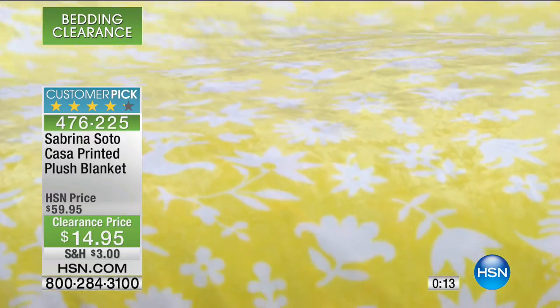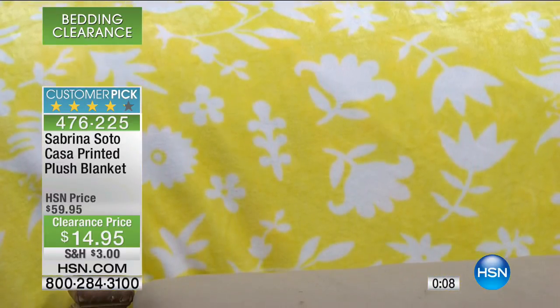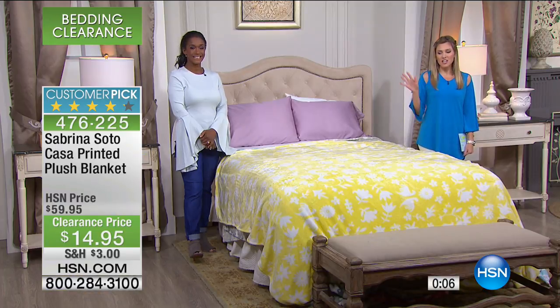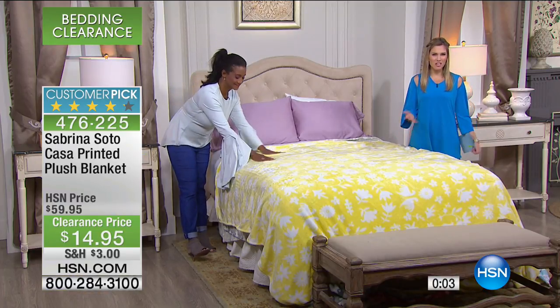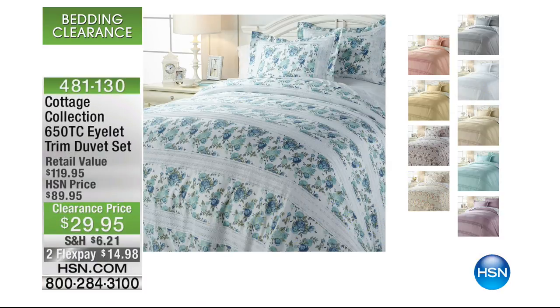So $14.95 — it's airy, it's plush, it's soft, really like a very fresh breath of fresh air. I want to give you a sneak peek of some things we're not going to air this morning. From Cottage Collection, this is our 650 thread count eyelet trim duvet set — a duvet set that comes with the shams. Over 65% off and less than $15 to get it home.